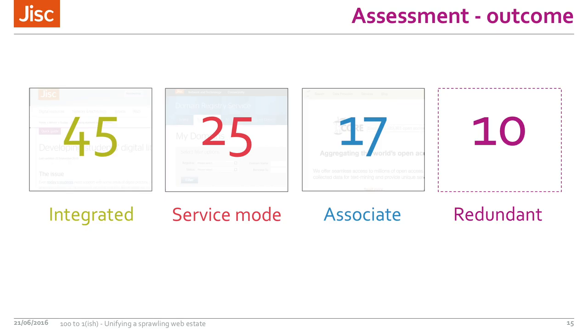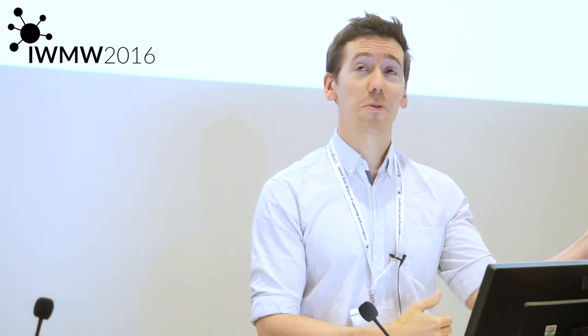In terms of the outcome, they suggested we focus on 101 sites: 45 to be integrated, 25 service mode, 17 associate sites, and 10 they suggested were redundant. The panel reviewed these recommendations and agreed with them, and we took them to senior management who also agreed. We also took the recommendations in priority order and asked if that was the right order to tackle things — there was a bit of tweaking but we were then ready to start.